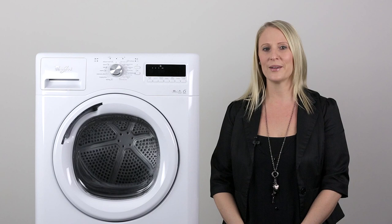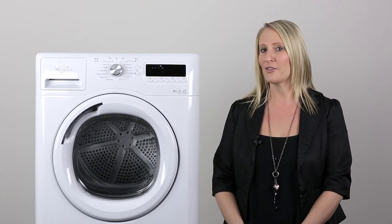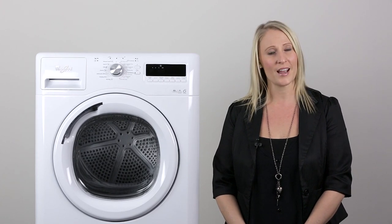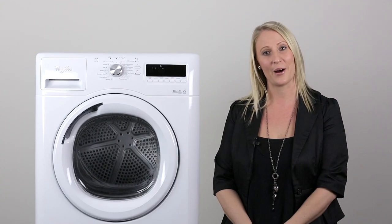Hi, I'm Kim from Whirlpool, the category manager of fabric care. You may remember me from such films as the Stellar 9kg washer. Well today, I'm here to tell you about its matching 8kg heat pump dryer.